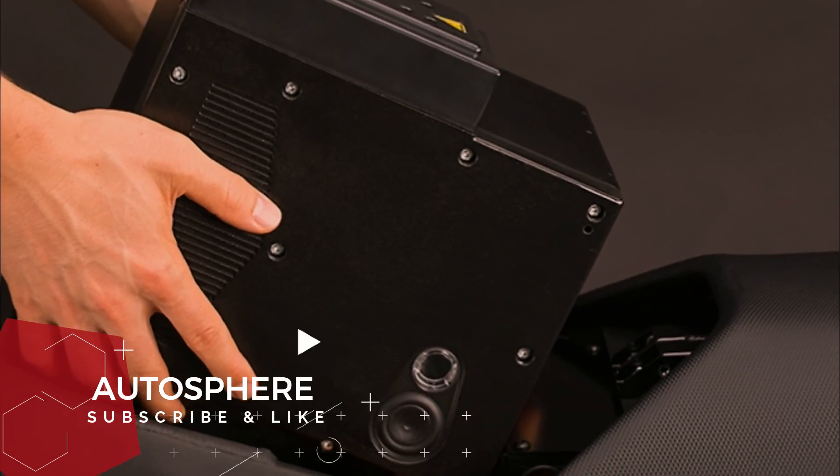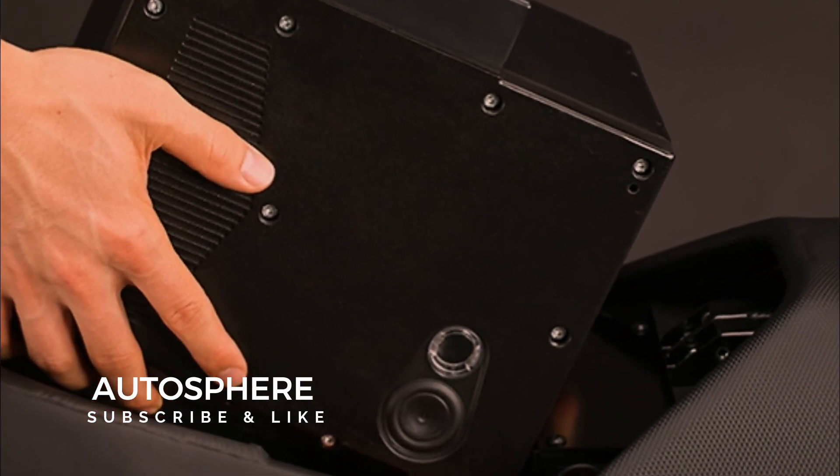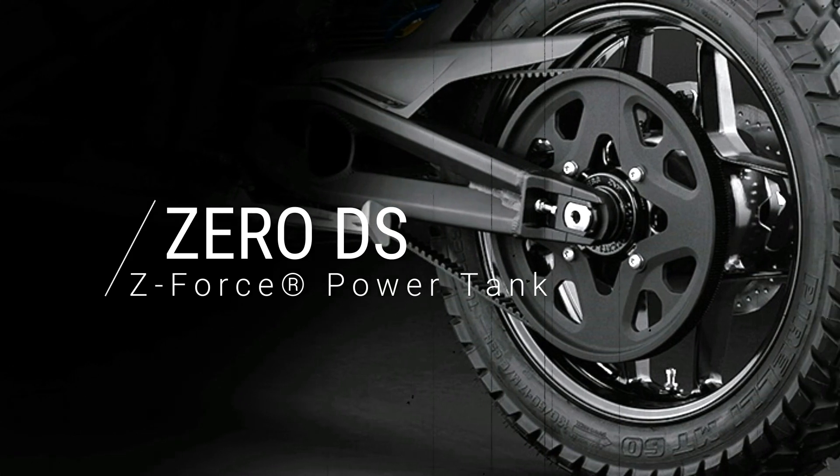With that much energy, you can travel up to 184 miles in the city or 88 miles on the highway. Featuring clutchless direct drive, the 0DS and 0DSR are geared for rapid acceleration and maximum efficiency, without ever needing to shift.